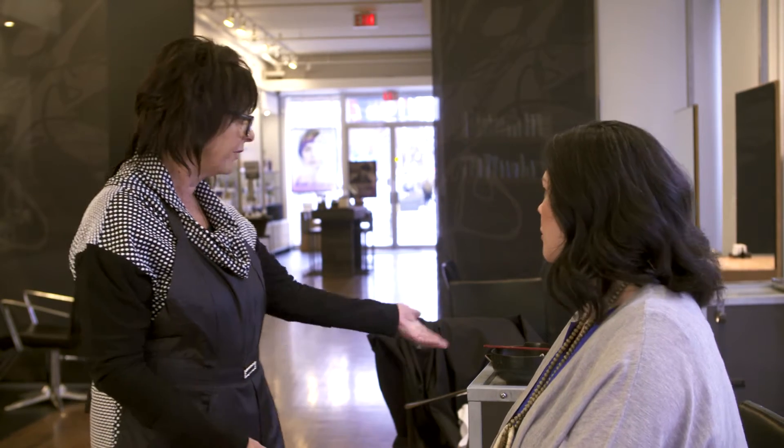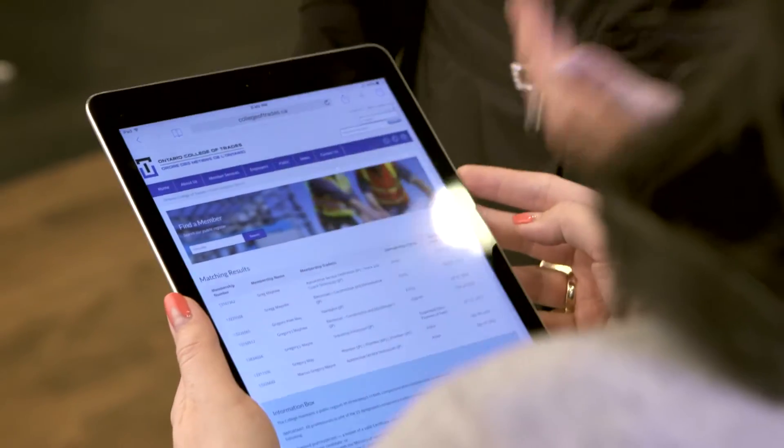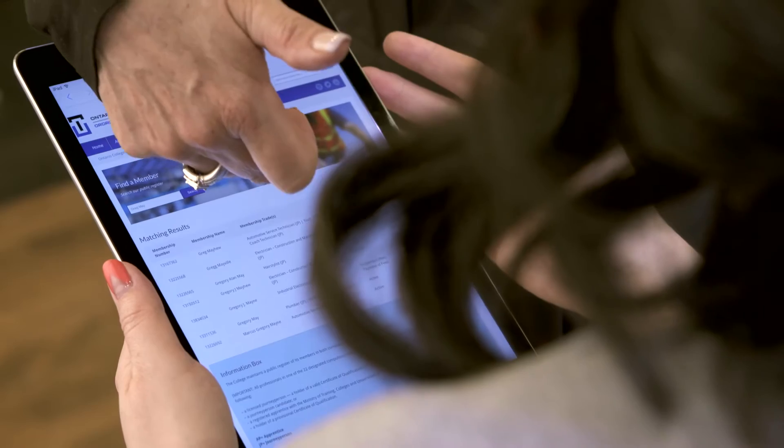It's imperative that someone who's doing hair in Ontario is a licensed hair stylist. One of the ways you could really be sure is if you were given a name of a hair stylist and thought you might like to visit them, you could actually look them up on the registry at the College of Trades. There is a public register where you could search and find out if that hair stylist is a member and if they're in good standing.